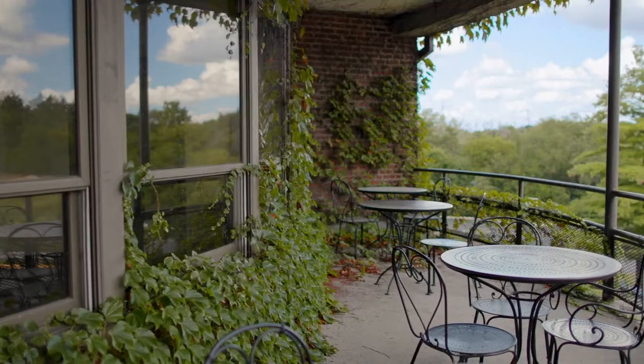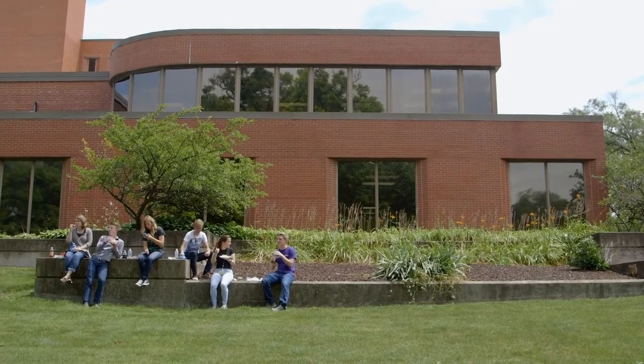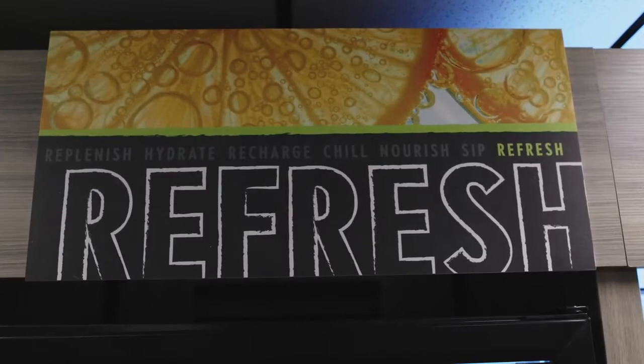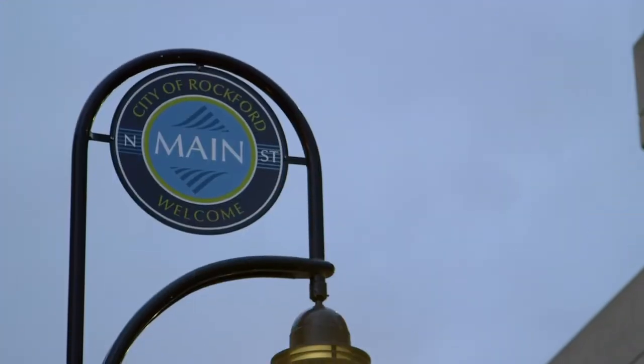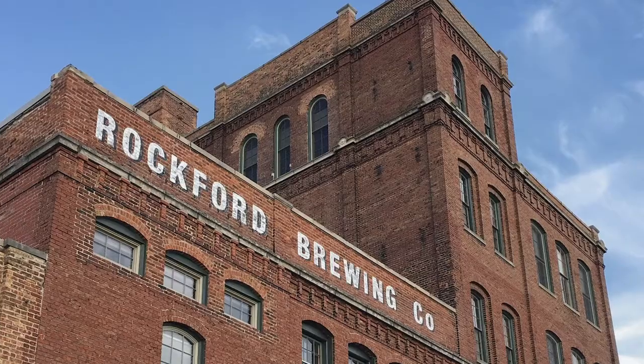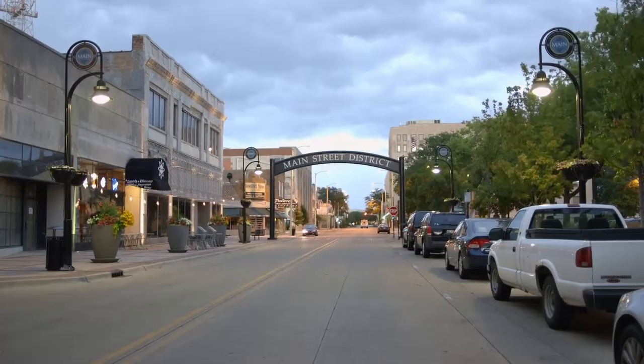We always have our lunch hour free from classes, and most students bring their lunch from home. Our cafe, which we affectionately call the gas station, is a great place to refuel between classes or study sessions. Some great local restaurants are also close by if you decide to go out for lunch.